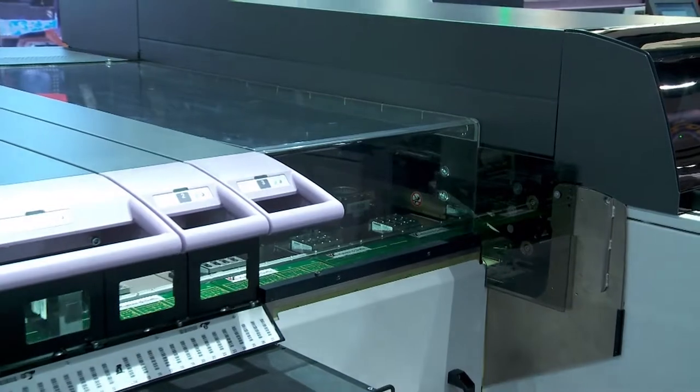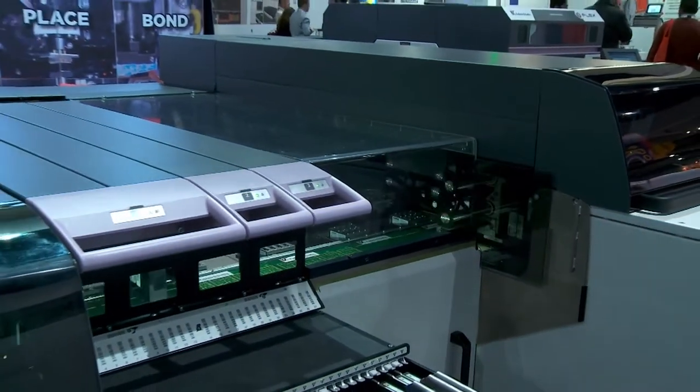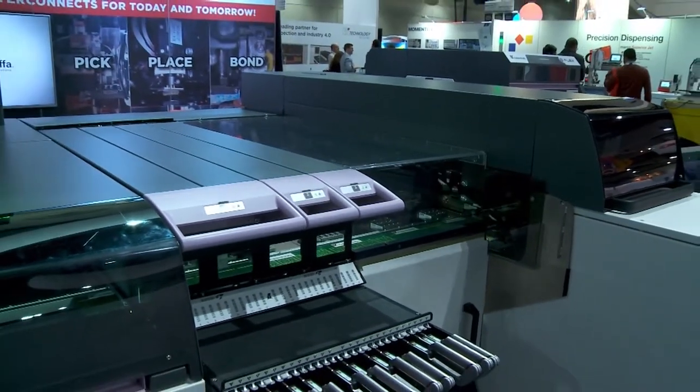What sort of accuracy are you getting down to with this system? We specified at 7 micron 3 sigma accuracy. We have done tests in our lab and reached down to 5 micron. That's extremely accurate, for sure.